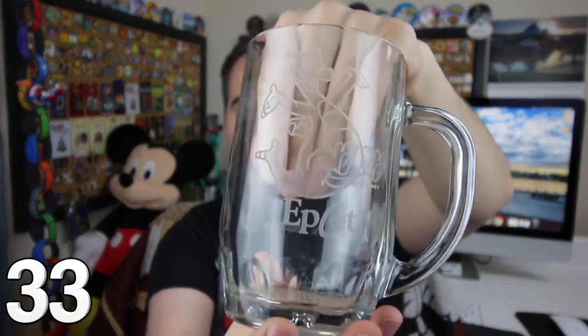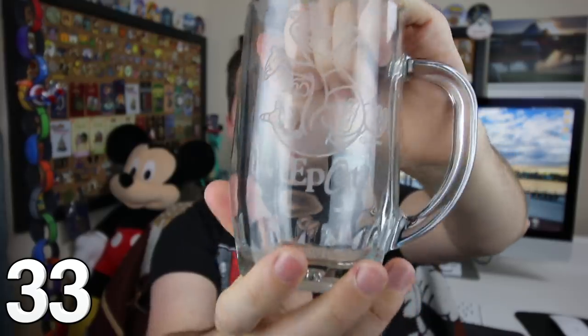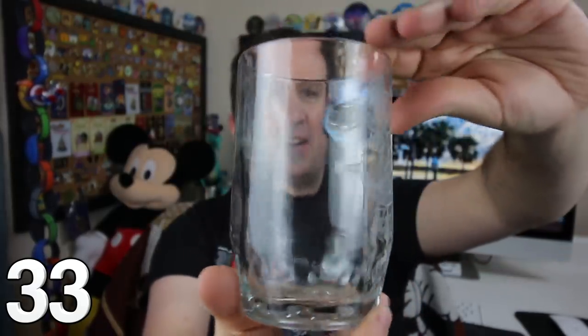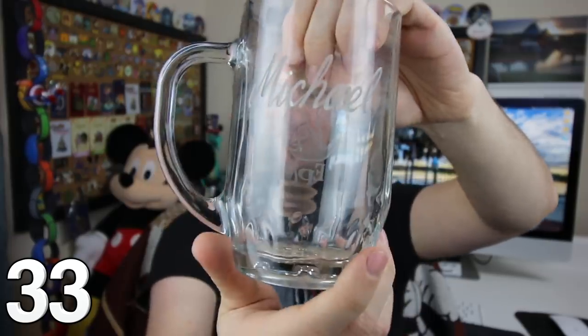A great way to remember the opening day. Not too long ago — you can see Figment right there on the front in glass, so it's a little bit tough to see. One of my favorite characters at Epcot, and on the back, my name is actually written in the glass. It is so nice.